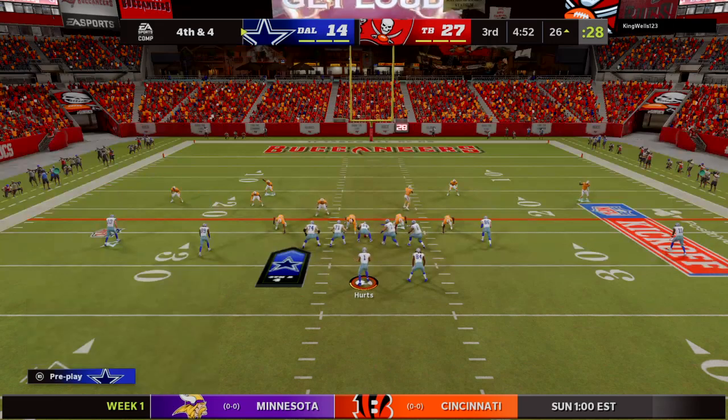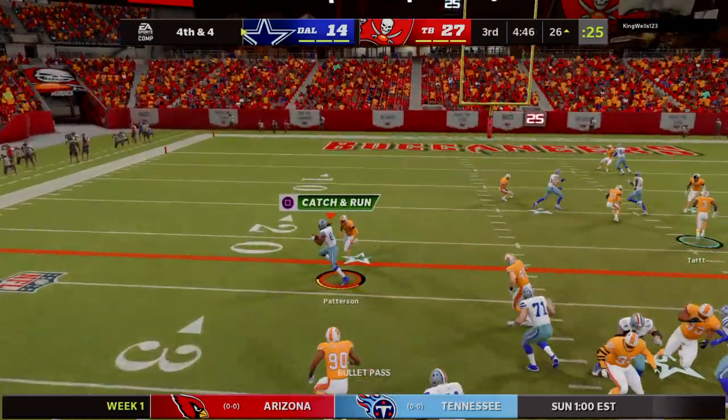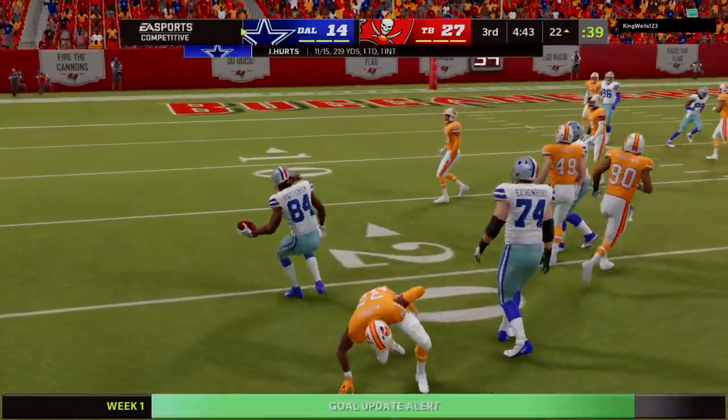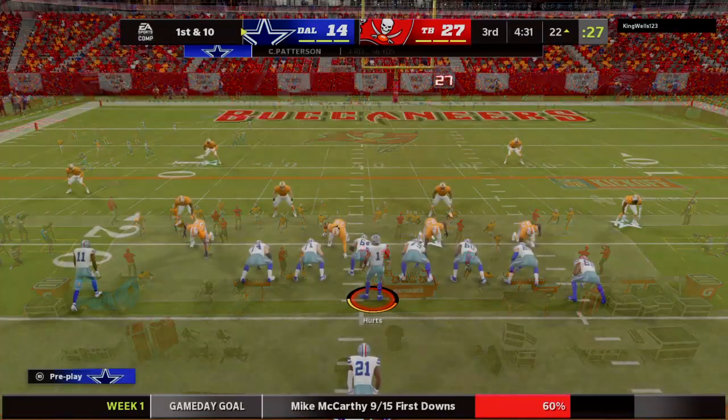Still just the third quarter but they've got to make something happen — I think they know that. They're going for it on fourth. Got a man, it's Patterson, complete. And he's going to get the first down here as he's taken down at the 22.